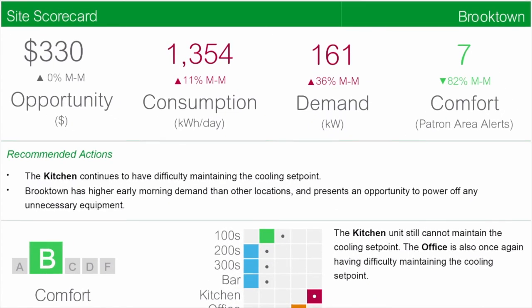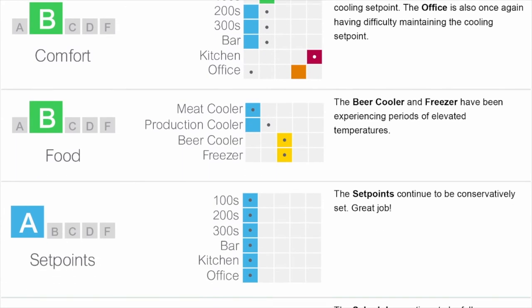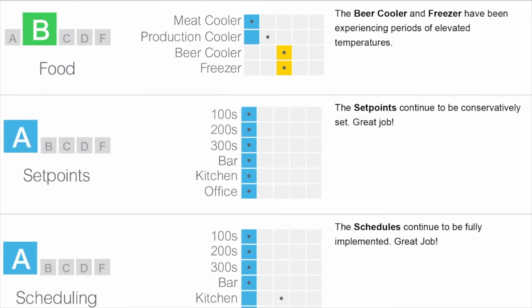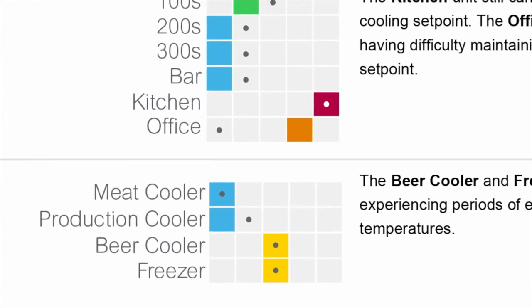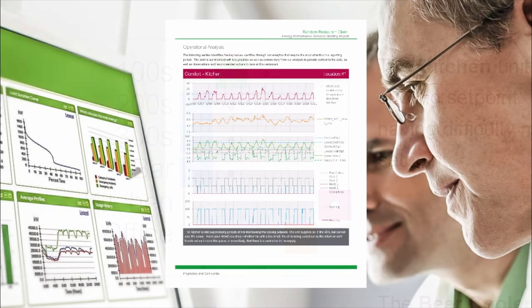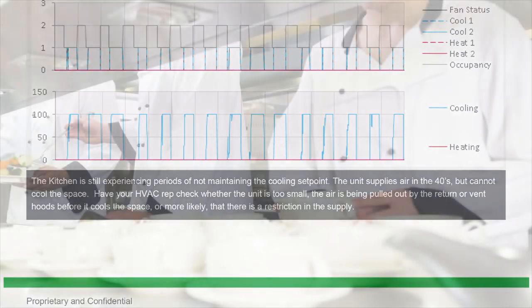Frequently, our reports highlight areas that require improved control or maintenance. From the data, we provide our clients with not only a report identifying potential issues, but also a clear recommendation. In this case, comfort rose in the patron areas, but dropped greatly in the office and kitchen. These scorecard results led to a deep dive into the data for this location to address the root cause. The data found that these two units were not producing cold air and required maintenance.